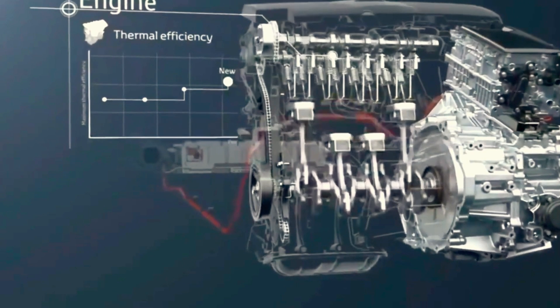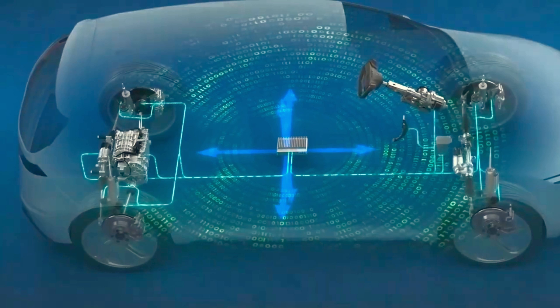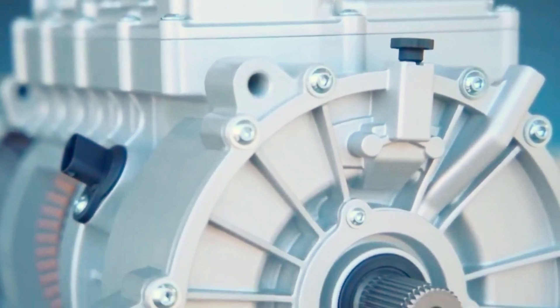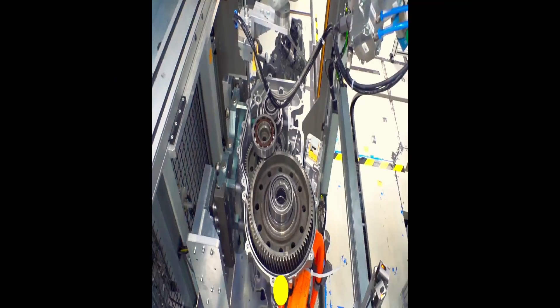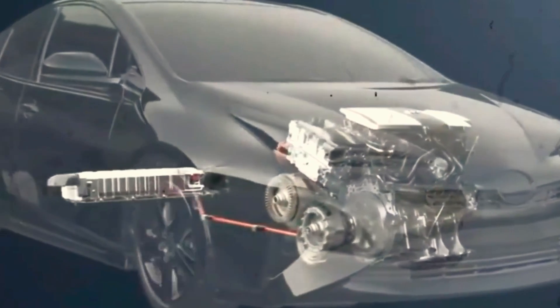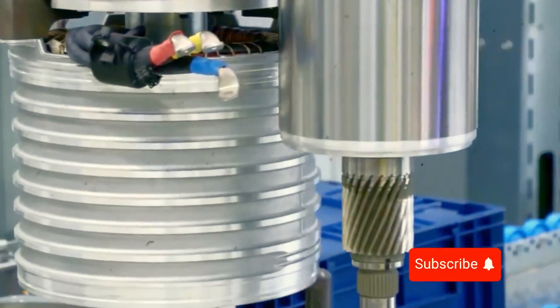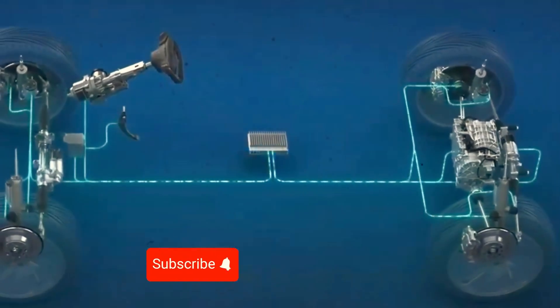The SPX-177 project stands as a remarkable example of what can be achieved when a talented and dedicated team is empowered to push boundaries. The potential for a small production run offers exciting possibilities for the future of high-performance electric vehicles. With its record-breaking power output and efficient design, the SPX-177 could become a game-changer in the hypercar industry, potentially redefining expectations for performance and efficiency. Beyond the immediate impact, the SPX-177 represents a significant leap forward in electric motor technology, likely inspiring further innovation across the electric vehicle industry. What do you think about this? Let us know in the comments section.